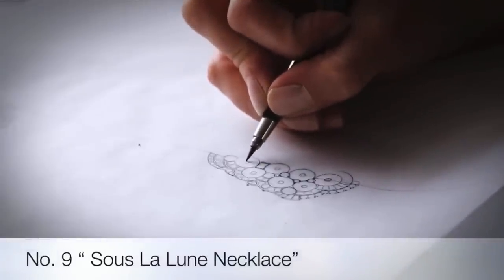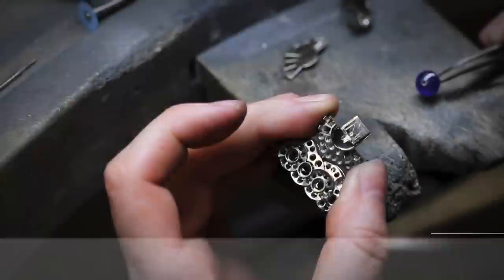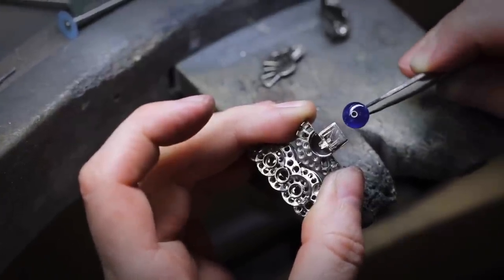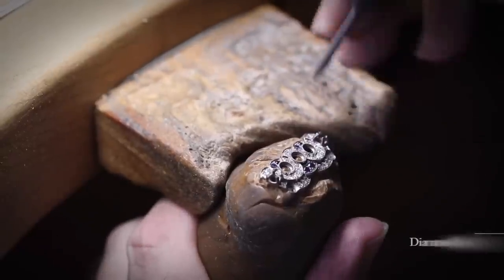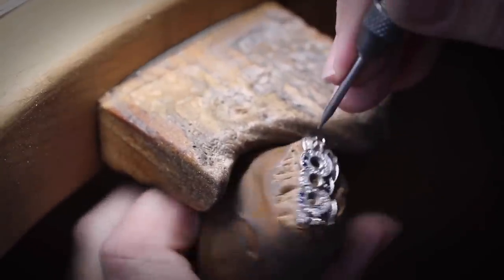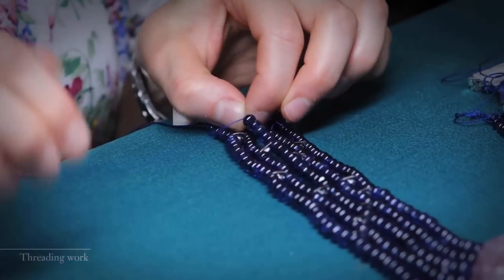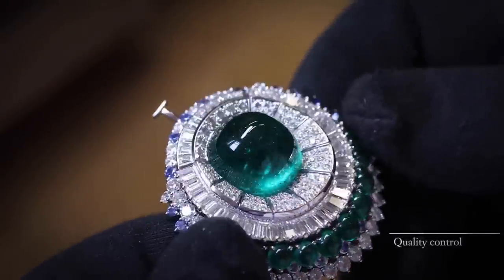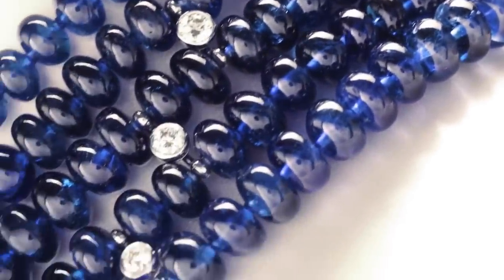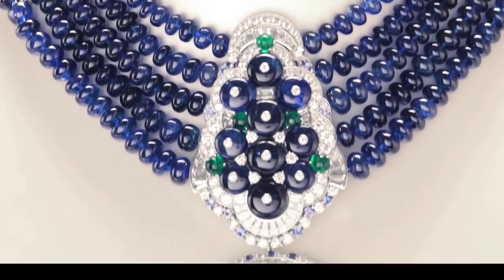Ninth on the list is the beautiful Suze Lalune necklace, made for women with power and elegance. A vibrant combination of colored gems produces such jewelry — a craft that captivates. The detachable pendant features a 29-carat Colombian emerald cabochon surrounded by emeralds, sapphires, and fancy cut diamonds. The necklace is comprised of 464 Burmese sapphire beads set in five rows, weighing a total of 647 carats, alongside additional diamonds, sapphires and emeralds. The Suze Lalune necklace with detachable clips was inspired by the town musicians of Bremen.